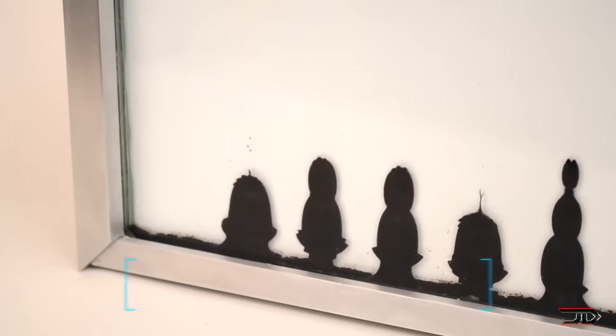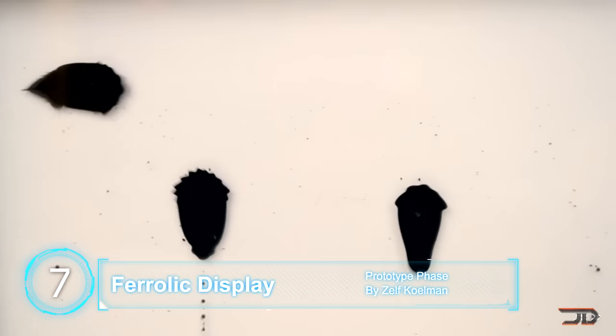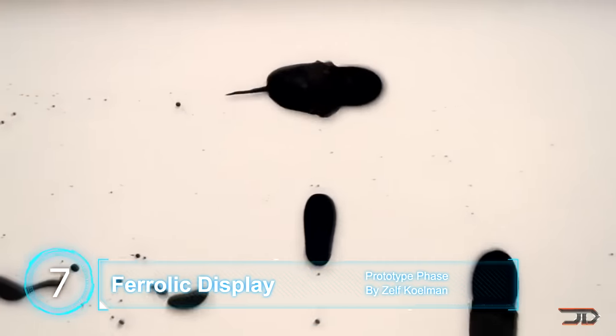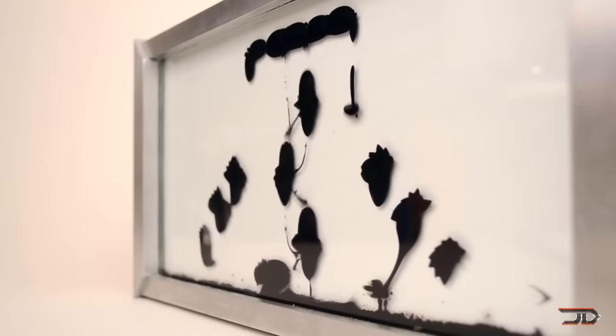We reach number 7. It's probably one of the coolest things you'll ever see, and it's called the Ferrofluid Clock. Ferrofluid is a magnetic fluid which can be easily controlled through magnetic fields. I have a really interesting video on it, so make sure to check that out on my YouTube channel.